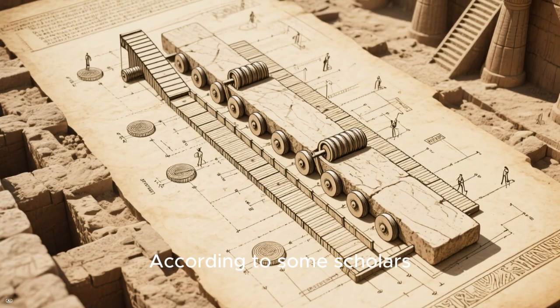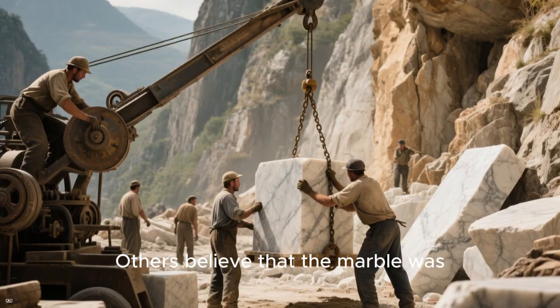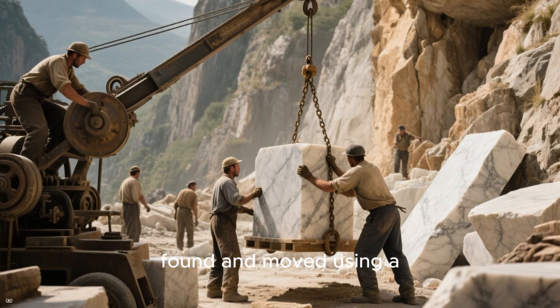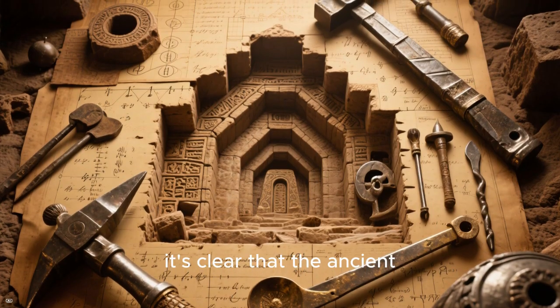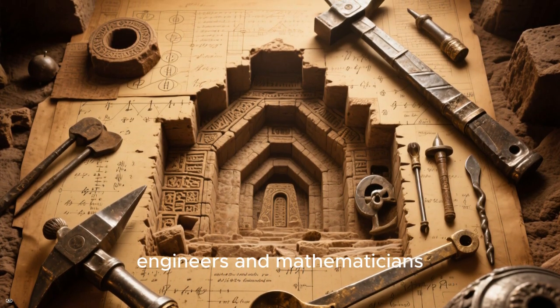According to some scholars, they may have used a system of ramps and rollers to move them into place. Others believe that the marble was quarried near the site where it was found and moved using a system of levers and pulleys. Whatever the case, it's clear that the ancient builders of Baalbek were incredibly skilled engineers and mathematicians.